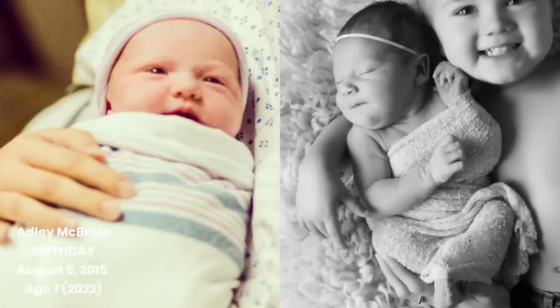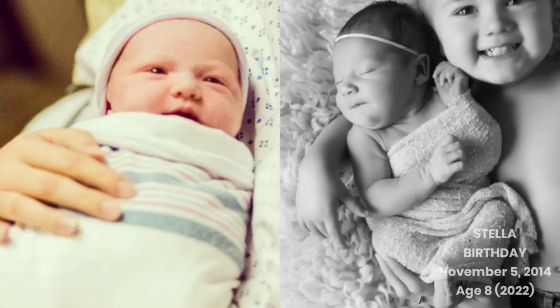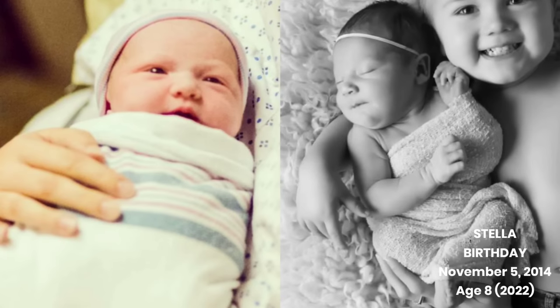Newborn baby Adley looks so cute all swaddled up in a blanket and with a little hat on as mom holds her. Newborn Stella looks so cute in this black and white photo with a white blanket and headband on as she's being held by a sibling.